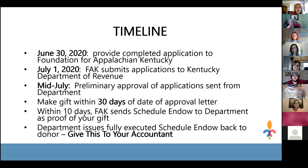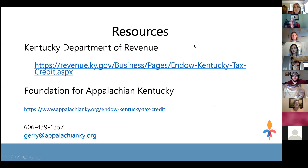Resources are available on screen, including the website for the Kentucky Department of Revenue, the Foundation for Appalachian Kentucky, and Jerry Roll's contact information. Feel free to reach out with any questions. The presenters are now happy to take questions.